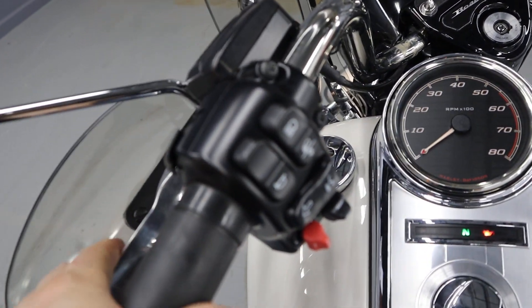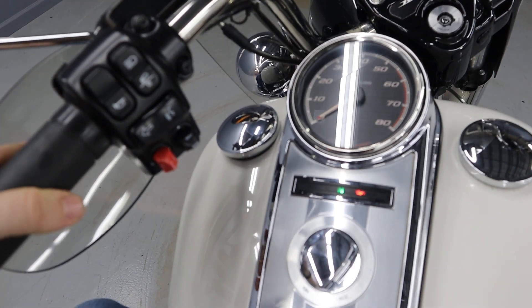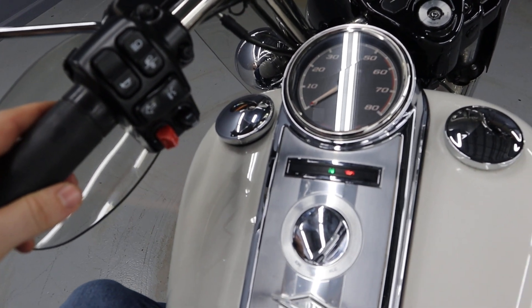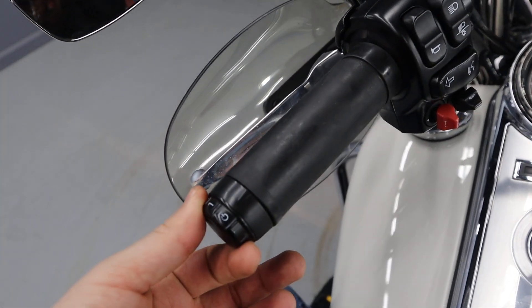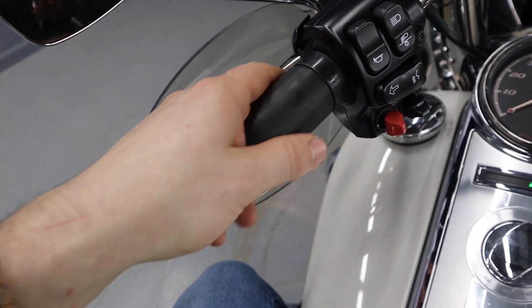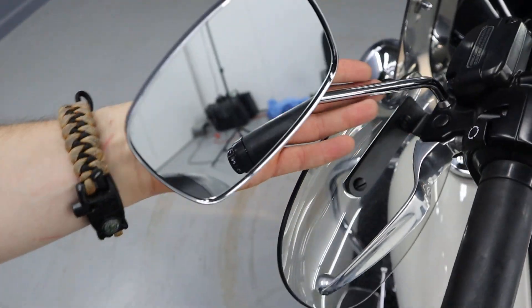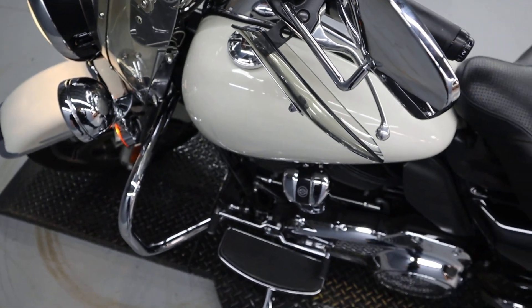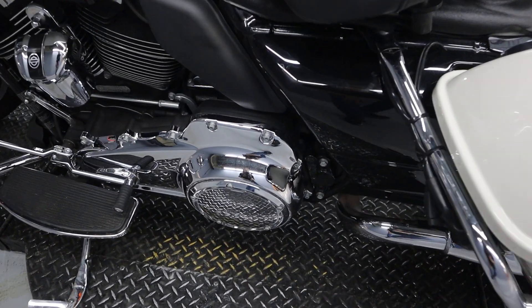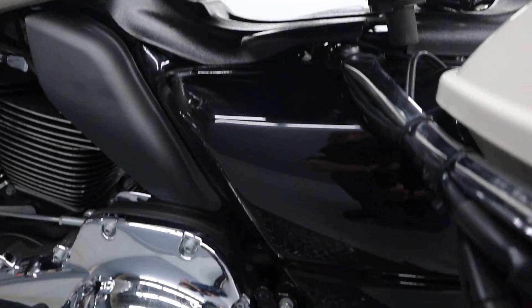It features a hydraulic clutch, hand guards, cruise control, high beams, and passing lights. All the beautiful functions of the Road King, with added heated grips. It also has unique mirrors that come special with police bikes, and a solo seat with a monoshock underneath — unique to police bikes.